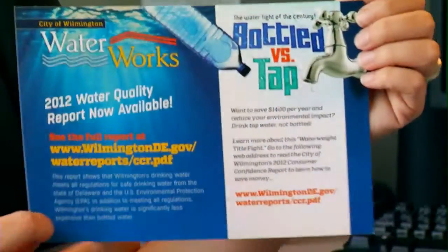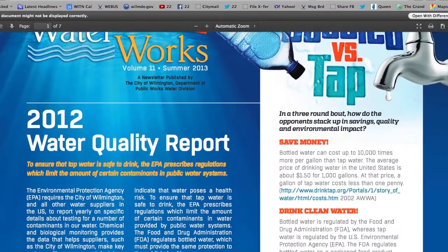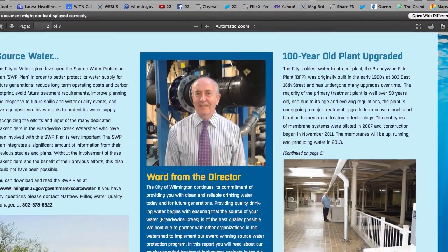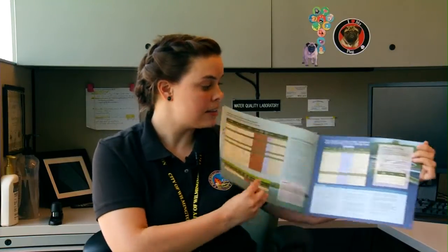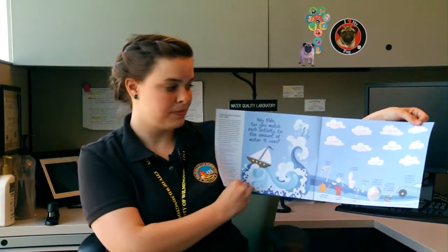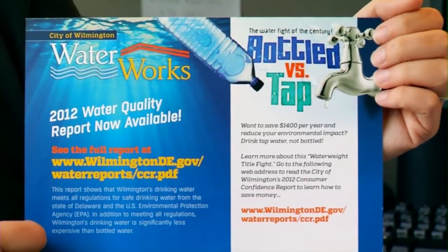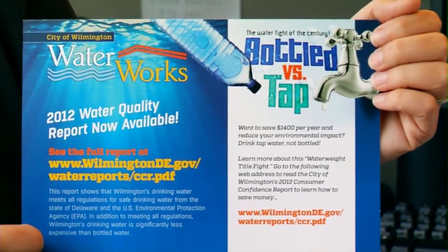Starting at the very end of June, you should look for your Consumer Confidence Report. The CCR is required by the EPA and distributed to all our customers. It contains all of our annual sample results in a pamphlet, but yours will be available on a website so we can save paper and be green. There's a URL on the postcard with all of our information — covering everything from bottle versus tap comparisons to sample results to fun content for kids. Look for it at the end of June or early July. Thanks for watching this WITN informational video.